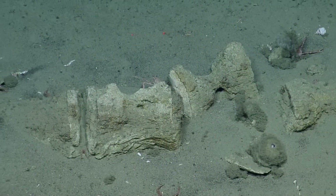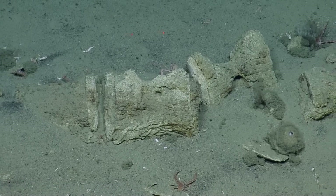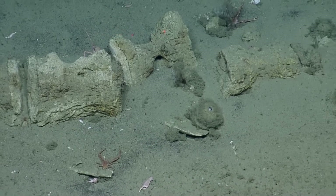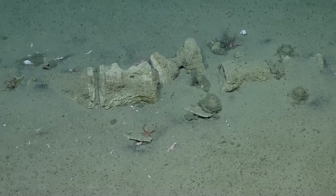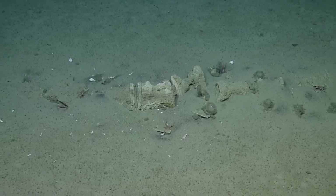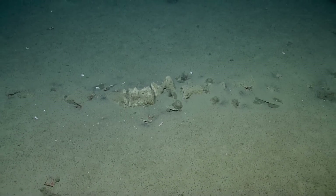To people just tuning in, we've just happened on another whale skeleton. This is the second one in three days. Kind of remarkable, really. It is really remarkable. Although, as Kyle was pointing out, we are transecting back and forth over a whale migration route.